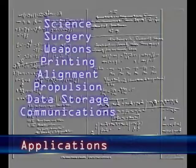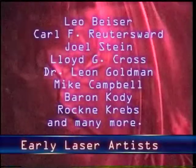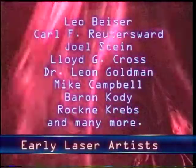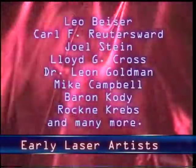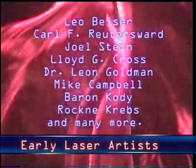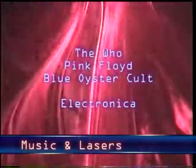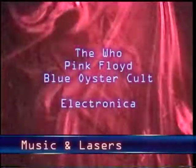Lasers have been used for alignment, communication, material cutting, surgery, and much more. The last 40 years have produced many brilliant artists and displays. Early laser art started in the 1960s. Rock bands like The Who, Blue Oyster Cult, Pink Floyd, and many others pioneered laser shows with music.